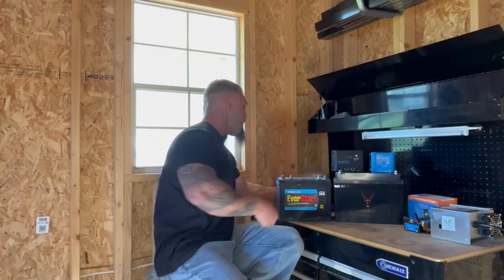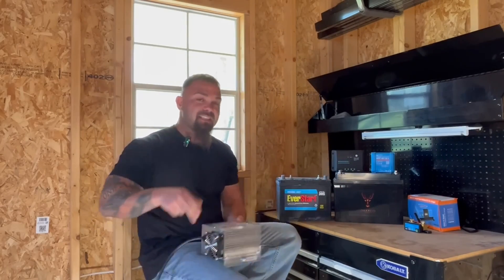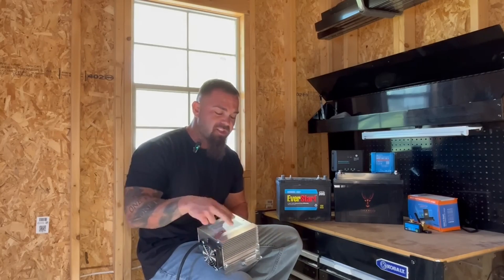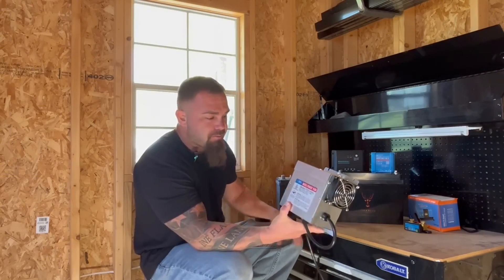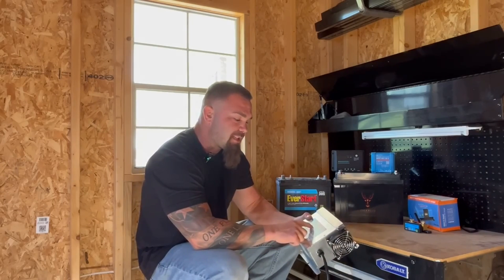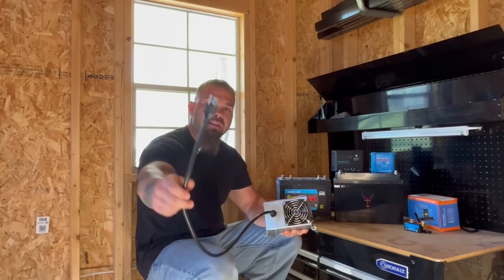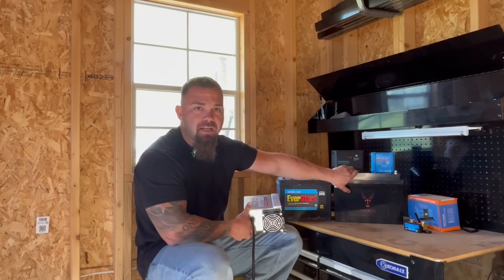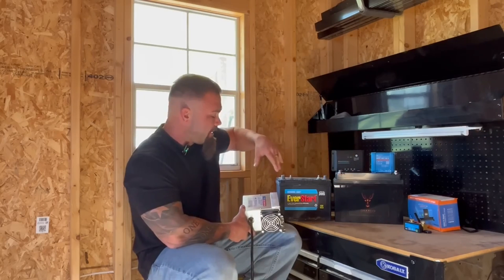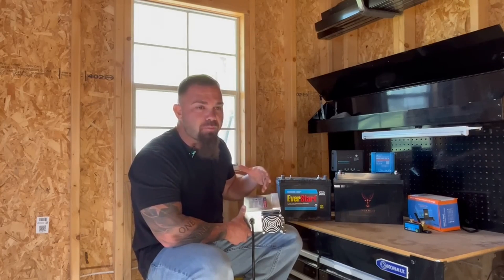A lithium battery requires 14.6 volts at its top charge, and it levels down to about 13.6 volts as a resting voltage once it's fully charged and the charging source is removed. These converters look essentially identical, but you need to pay attention to the output. This lithium-capable converter has the same 120-volt input and same house plug, but has an output of 14.6 volts — that is the important part. A lot of times people just drop lithium batteries into their RV, run the generator thinking the battery is charging, and get almost nothing because the standard converter isn't equipped to fully charge a lithium battery.